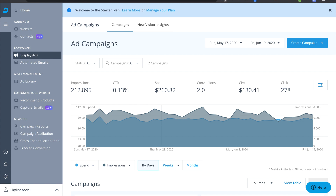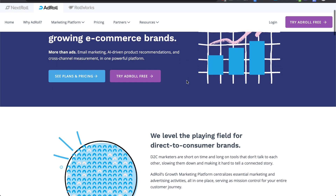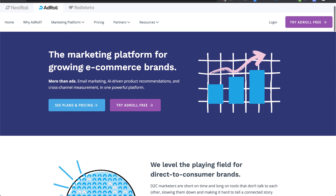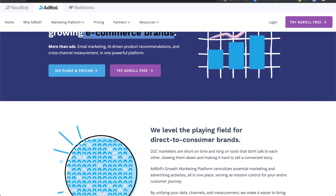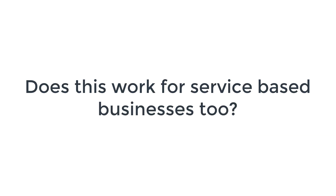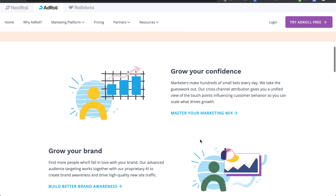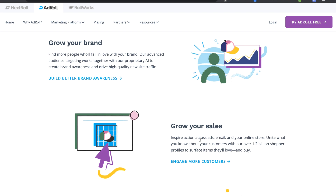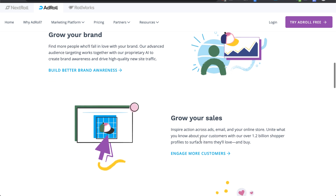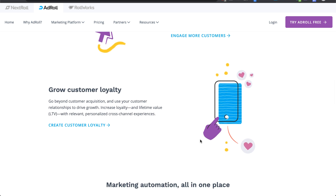If you're looking to retarget people on thousands of different websites in a way that's easy to use and cost-effective, I definitely recommend checking out AdRoll. Something interesting is that AdRoll specializes in working with e-commerce brands, but if you have a service-based business, the answer is yes, it works for you too. It doesn't matter if you're B2B or B2C — the principles behind AdRoll, which uses artificial intelligence to show your ads to those most likely to buy or convert, are exactly the same.